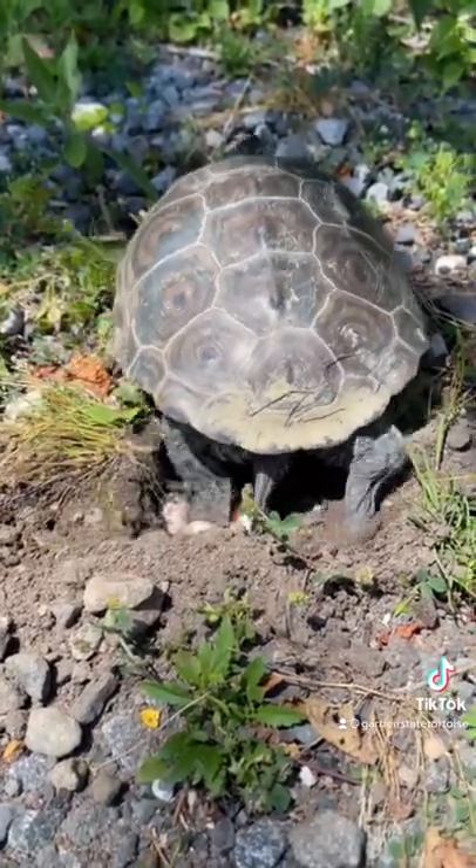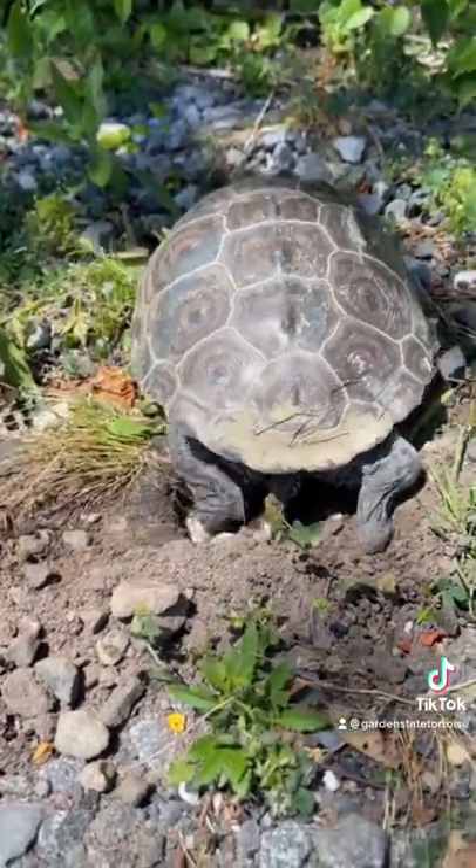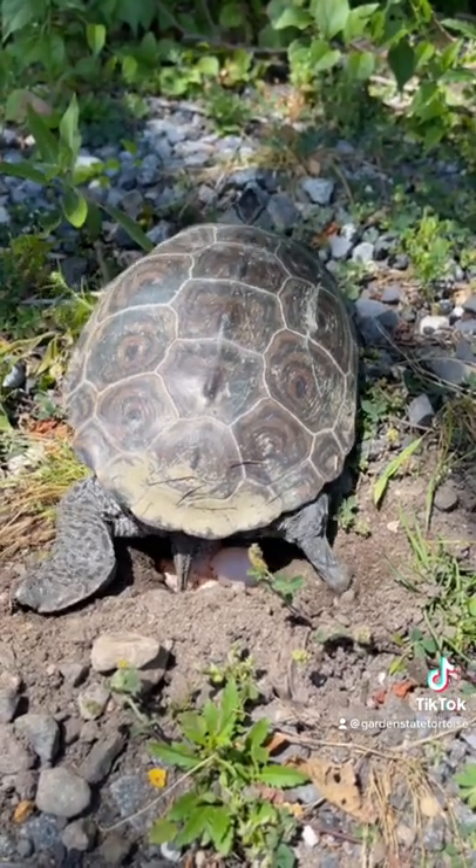She's missing her rear right foot, but she's digging a nest, laying her eggs. There goes one. And she's going to cover the nest no problem.